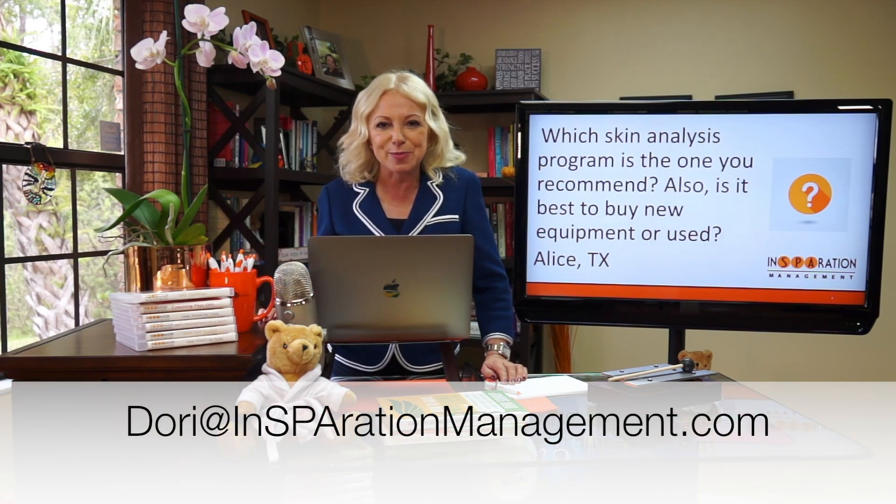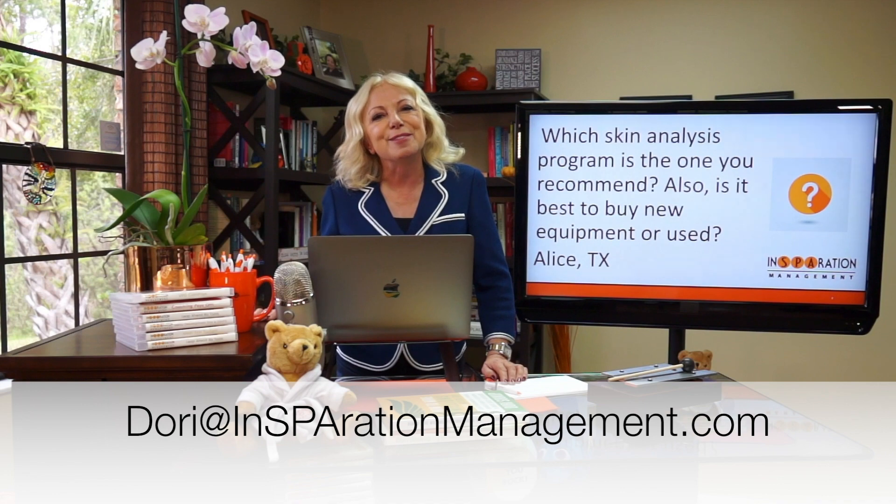Thank you so much for joining me. If you have a question, make sure you send it to dory@inspirationmanagement.com and I'll answer it for you. Until next time, stay inspired.